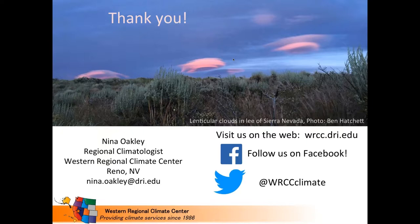Thank you, and feel free to email me with any questions and follow us on Facebook and Twitter. Emily reminded everyone to use the questions pane if they have questions for Nina. After a brief pause, Nina noted there's a lot of information — if you have any follow-ups, feel free to send an email or check out the tools.